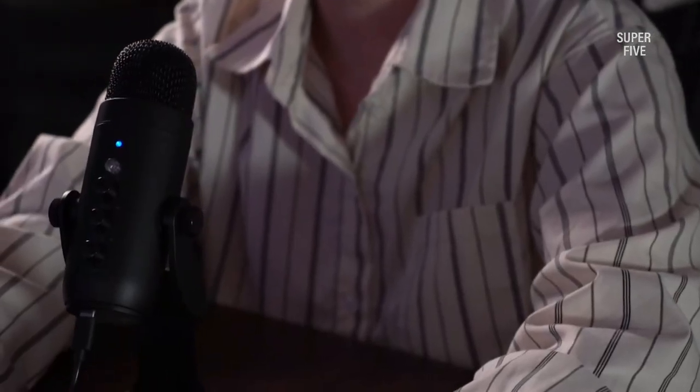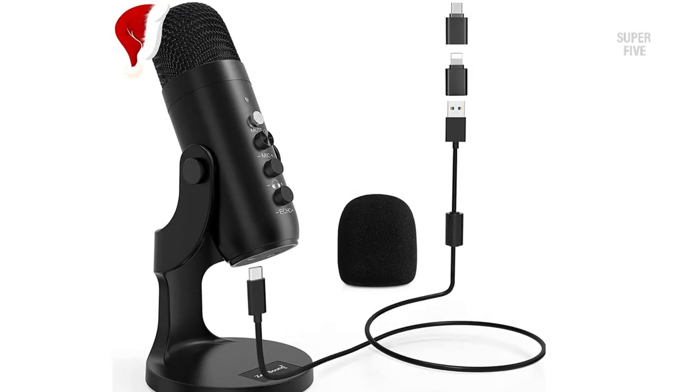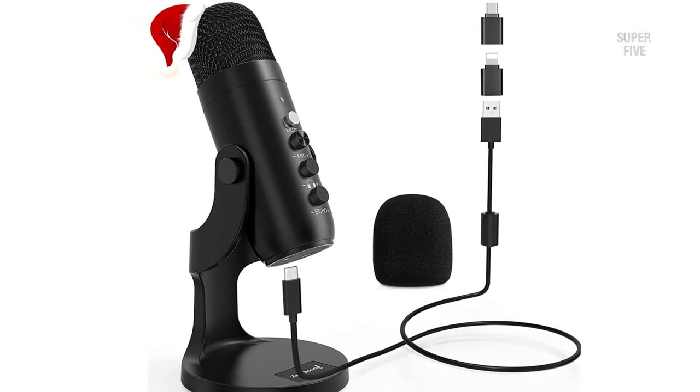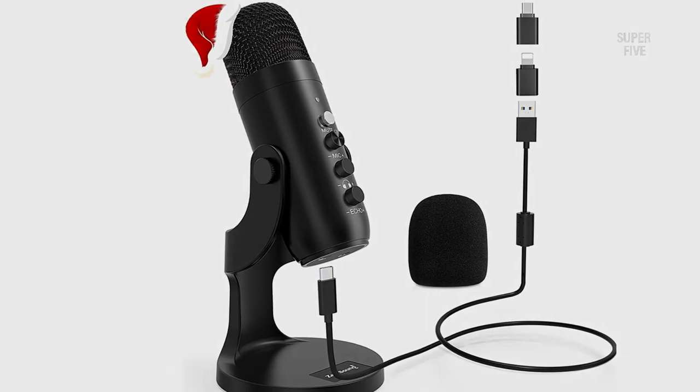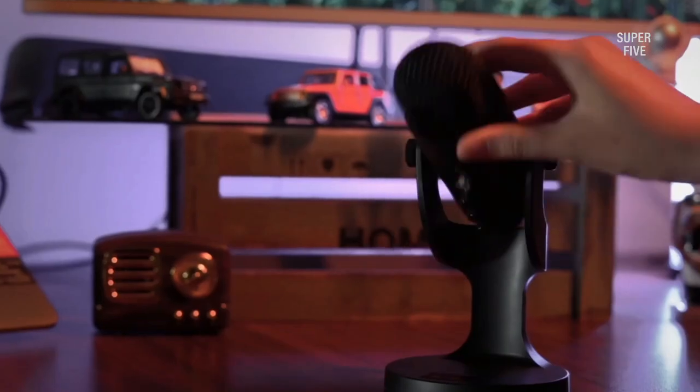Pros and Cons. Pros: strong build, easy to use and carry, built-in controls, great value for money, great sound quality, 360-degree rotating design, and excellent noise reduction. Cons: we did not come across any issues.